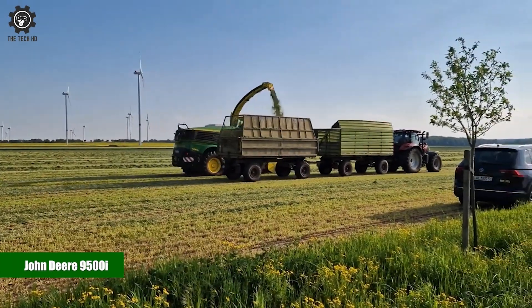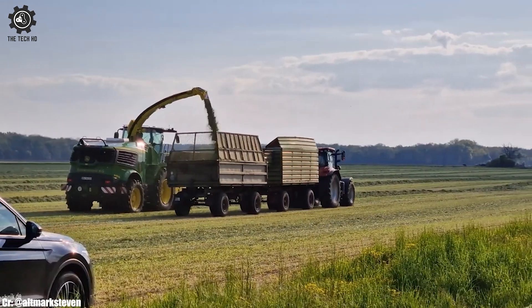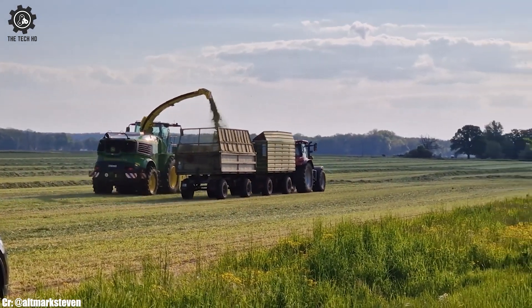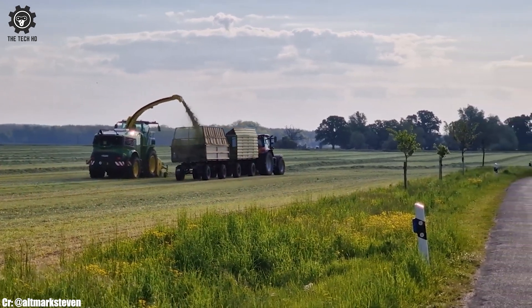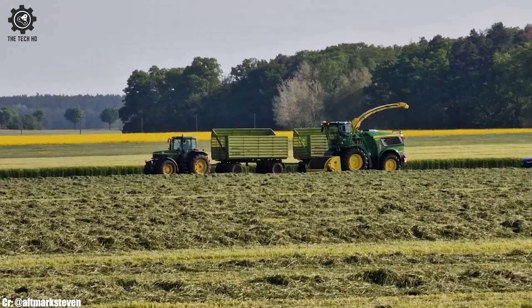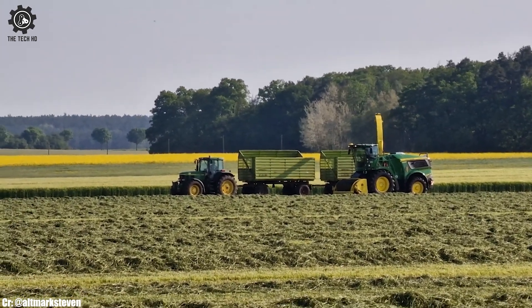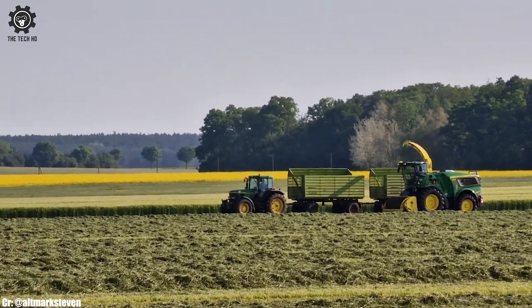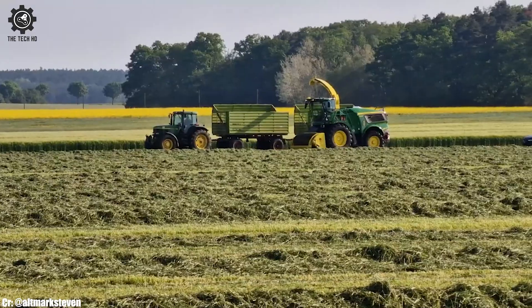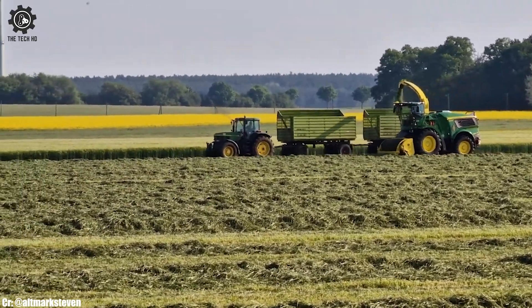The John Deere 9500i is a powerful and highly efficient forage harvester that stands as a symbol of cutting-edge technology in modern agriculture. Equipped with a robust engine that delivers ample horsepower, this self-propelled harvester is designed to excel in a wide range of harvesting tasks, making it a favored choice for farmers aiming to maximize productivity.